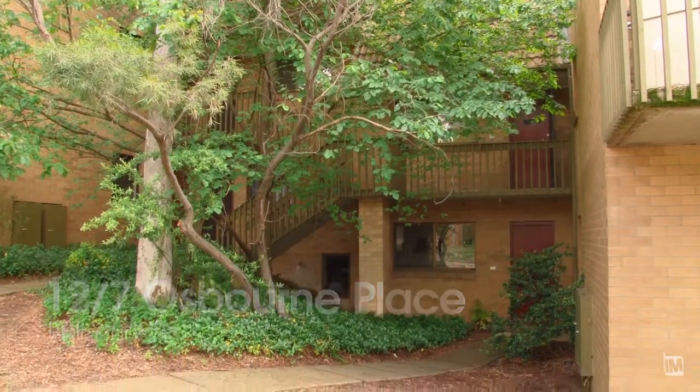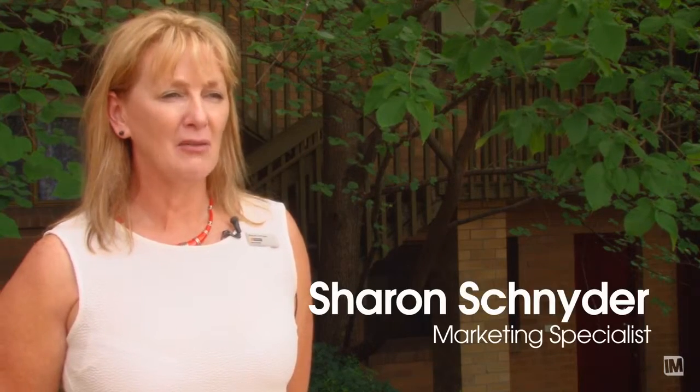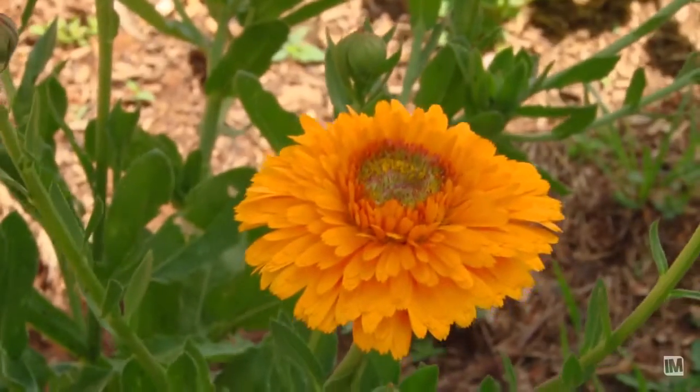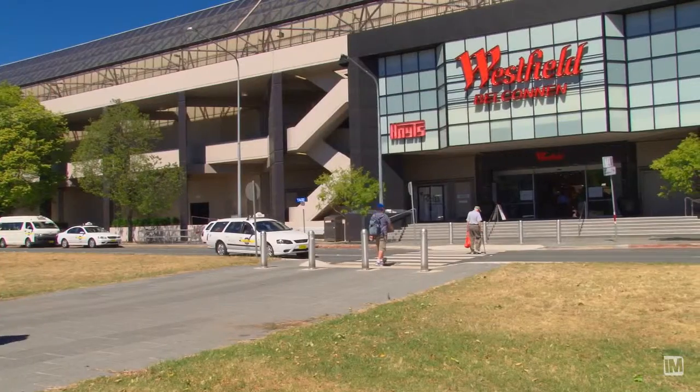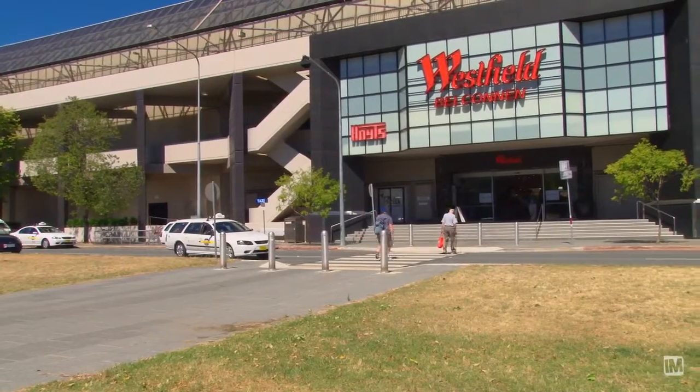This is a perfect opportunity to step off the rental roundabout and own something right in the very heart of Belconnen that you can call your own. The residents of this complex have told me that they love living here because it really is right in the very heart of everything.